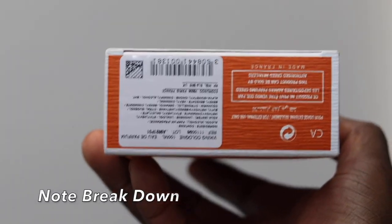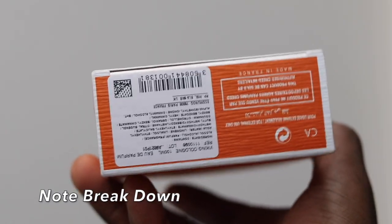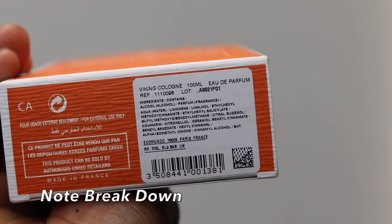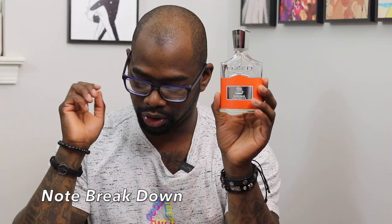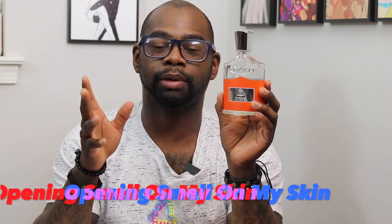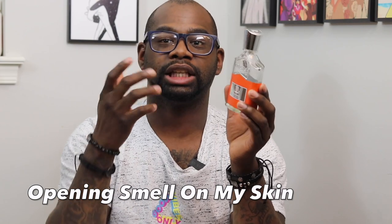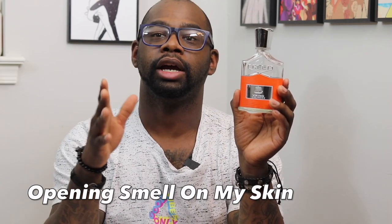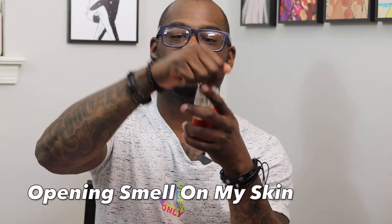Viking Cologne notes: top notes are mandarin orange, pink pepper, and bergamot lemon. The mid notes are lavender, geranium, sage, nutmeg, and rosemary. The base has sandalwood, vetiver, cedar, labdanum, and patchouli. I've been spraying this on my skin — I'm wearing it for four days straight. This is my fourth day wearing it, so by the time you see the video it'll be my fifth day.